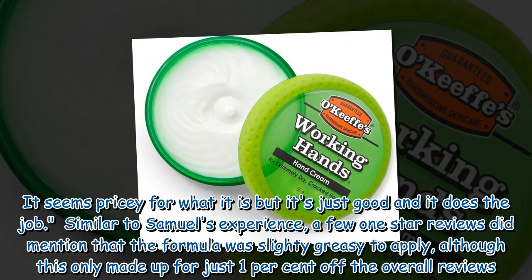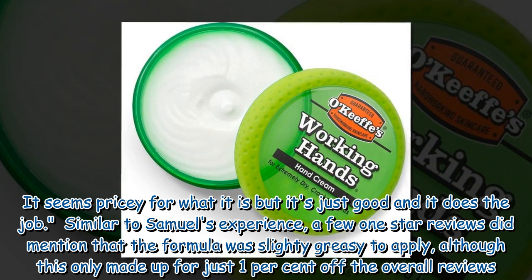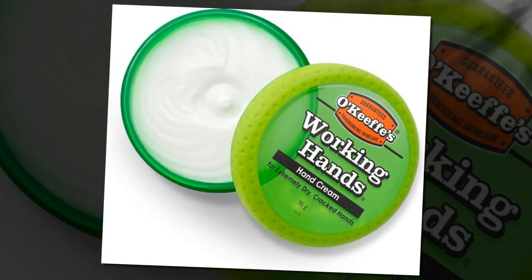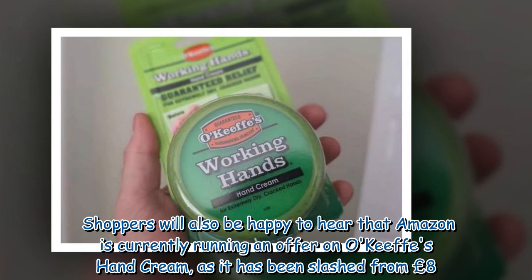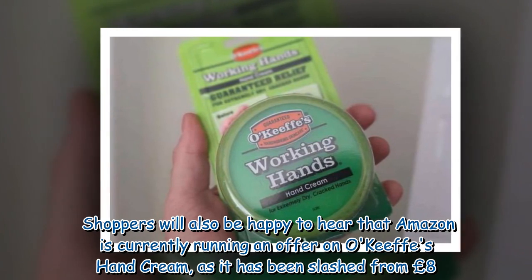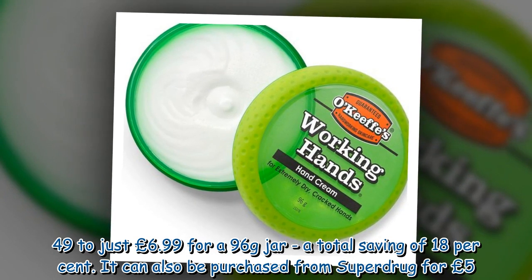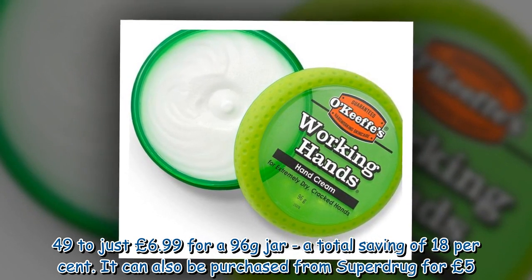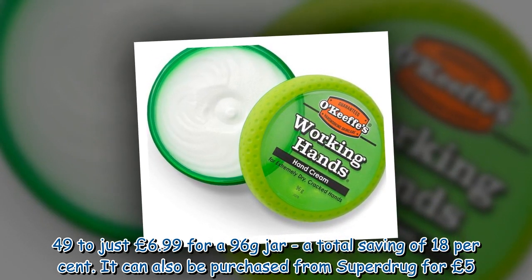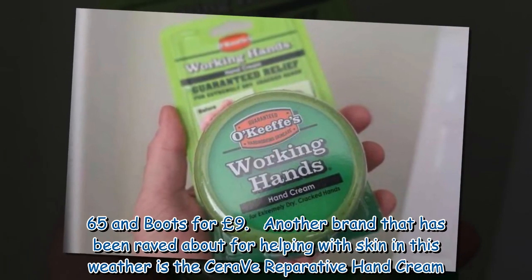Similar to Samuel's experience, a few 1-star reviews did mention that the formula was slightly greasy to apply, although this only made up just 1% of the overall reviews. Shoppers will also be happy to hear that Amazon is currently running an offer on O'Keeffe's Hand Cream, as it has been slashed from £8.49 to just £6.99 for a 96g jar, a total saving of 18%.